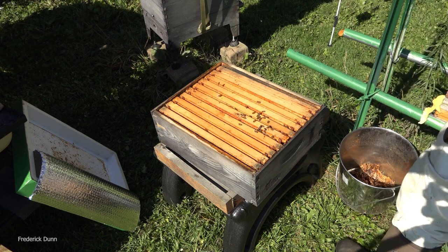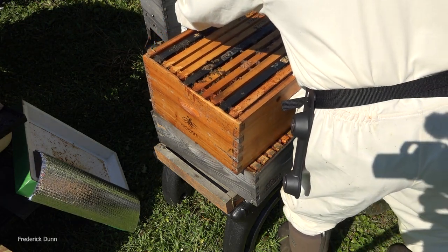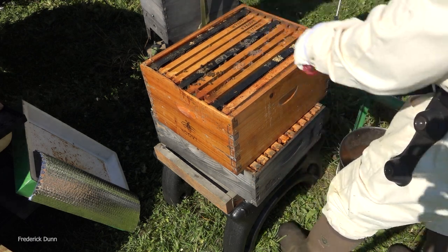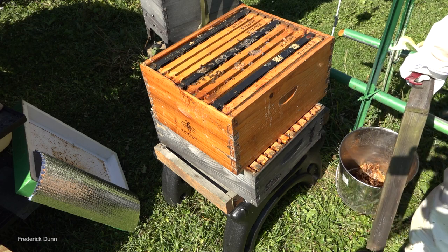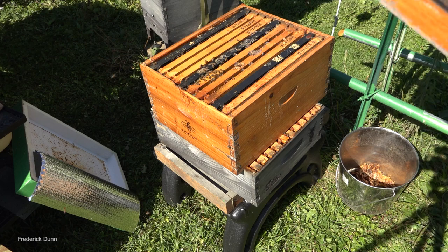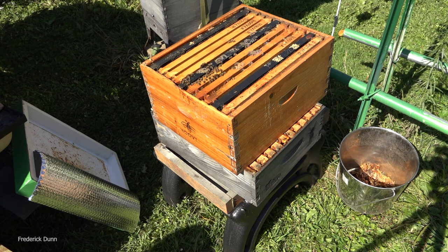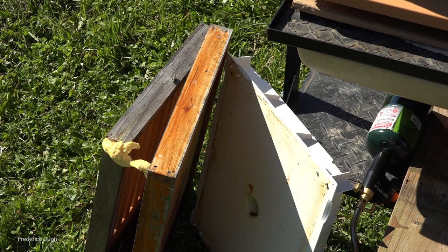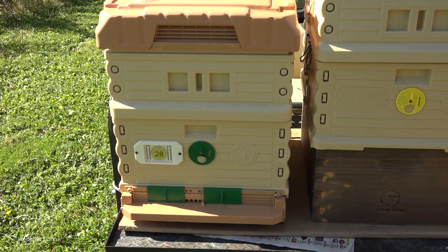We're going to get rid of the bottom board as well. What do you do with equipment like this? Cut it down and turn it into feeder shims. That Hoover box - I'm going to cut it right in half and get two feeder shims out of it. That slatted rack will become an educational tool, and the bottom board with the hive gate will go away. The bees were looking for an alternate entrance - keep in mind the entrance was facing north. We know south by southeast is the best orientation.